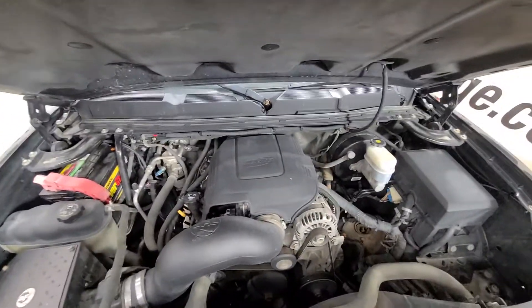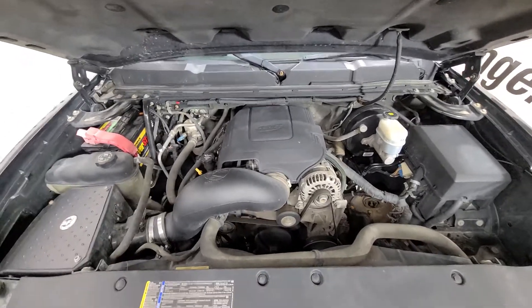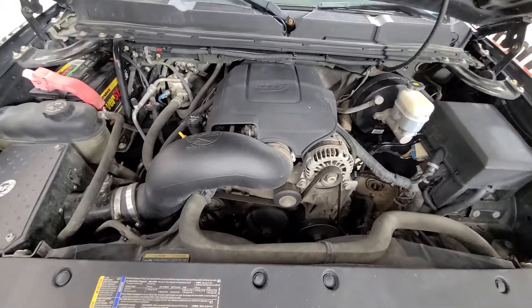There is the 5.3-liter V8 — nice strong-running motor, no knocks, no ticks.